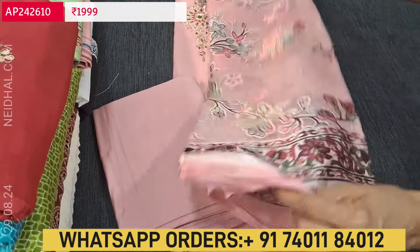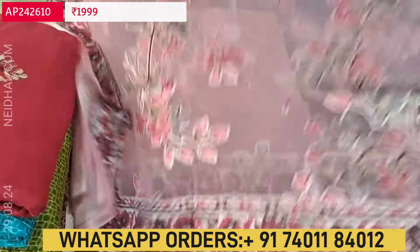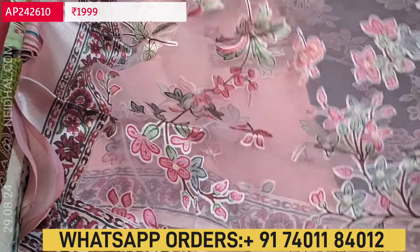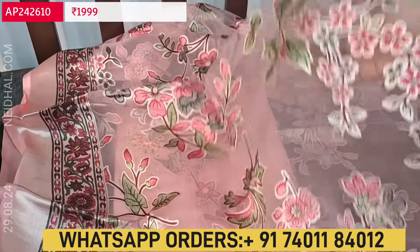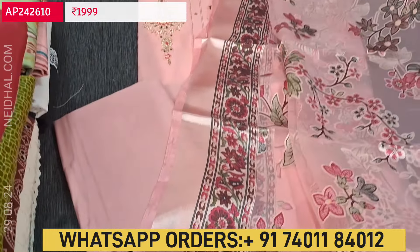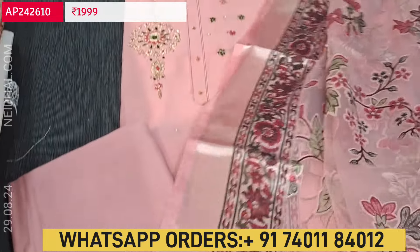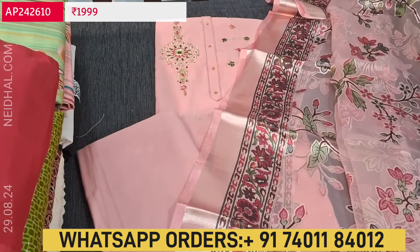We have a matching bottom in premium silk cotton fabric and a beautiful dupatta in brasso organza fabric — super lightweight. The dupatta has brasso work with organza fabric and a satin-feel material. It's a designer piece with floral print. The cost of this monotone premium silk cotton set is 1999.